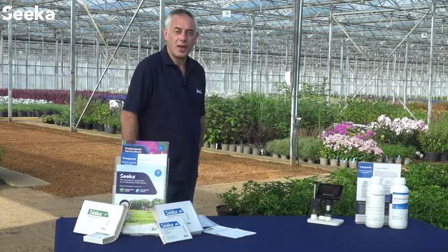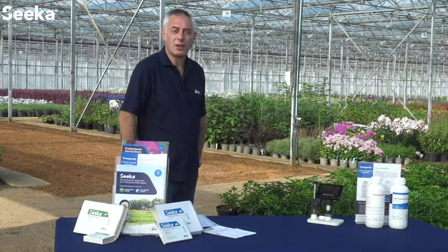Using ICL's Vine Weevil Seeker in combination with advice from the ICL technical team provides a number of great benefits to help you protect your crops. ICL's Vine Weevil Seeker provides fast and effective natural curative control. Now we're at a time when more and more chemical controls are being withdrawn from the market, so it's very important that growers look to effective IPM solutions.